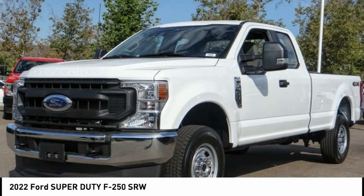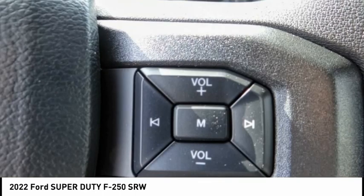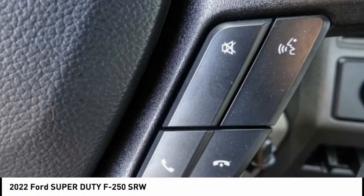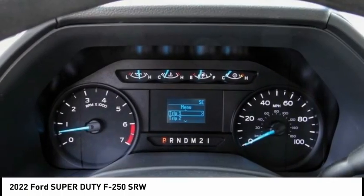Here are some of this vehicle's great options: electronic stability control, brake assist, traction control, rear step bumper, four-wheel disc brakes, low tire pressure warning, trip computer, power steering, overhead console, passenger vanity mirror.